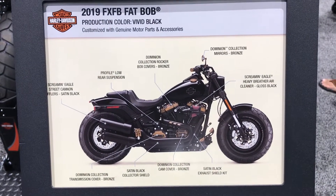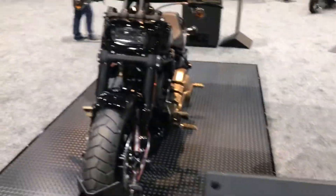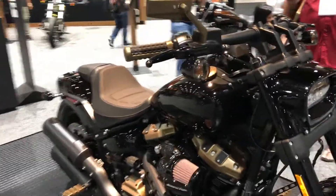We're gonna bring you another totally customized 2019 Harley Davidson right here from San Diego — Fat Bob in Vivid Black, featuring a lot of the Dominion collection.